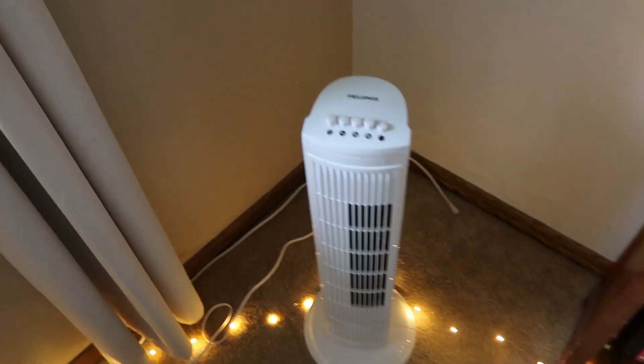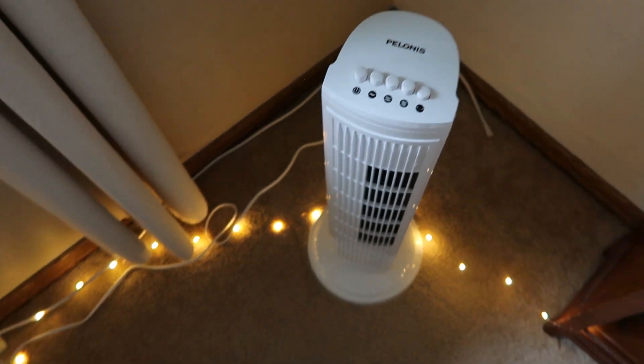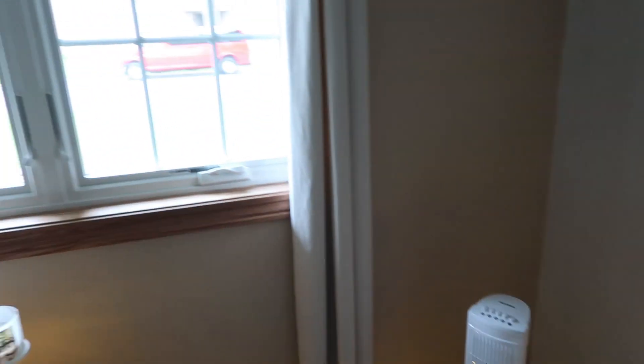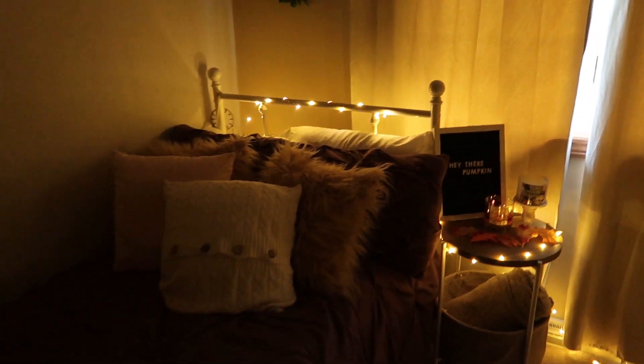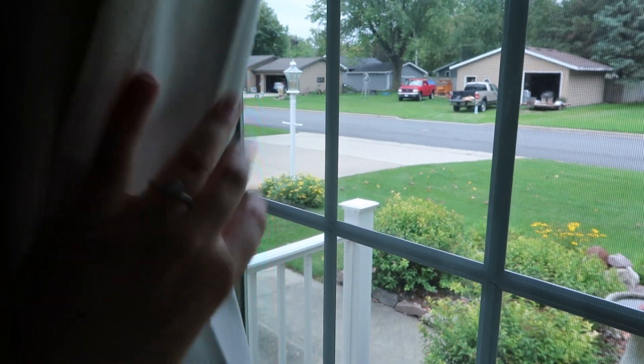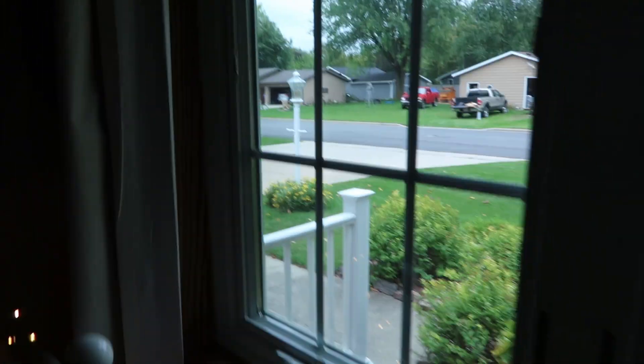Next to the shelf I have my fan — I can't sleep without the white noise and it keeps me cool at night. Here is my window; the view isn't the best but these curtains I got at Target are awesome. They block out light and sound really well. We have a lamp post outside that can be bright at night, so these curtains keep everything out nicely.